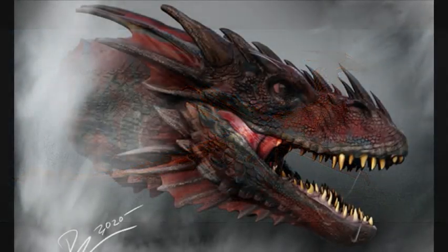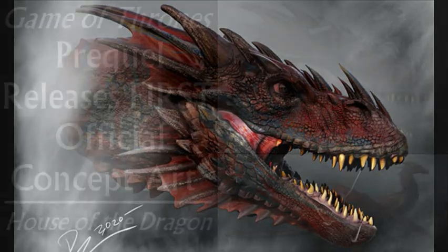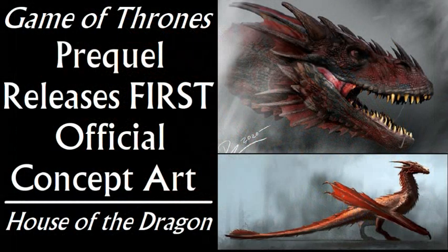The second one looks a lot bigger and older in comparison, and there are only two adult red dragons in this time period. I thought it was Caraxes. One or two people said maybe it's Meleys, but Meleys is bright scarlet red with bright copper highlights on her horns. Caraxes is a solid color throughout — dark blood red — which is what this looks like. So these two images are Sunfyre and Caraxes.